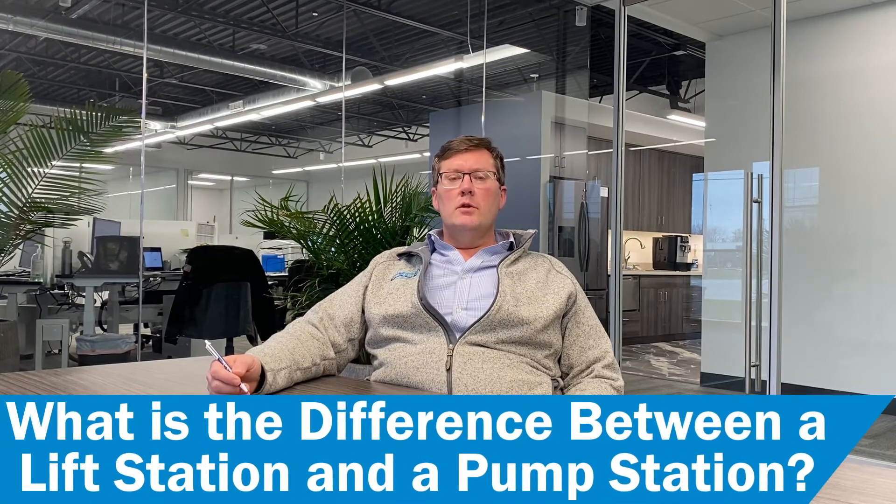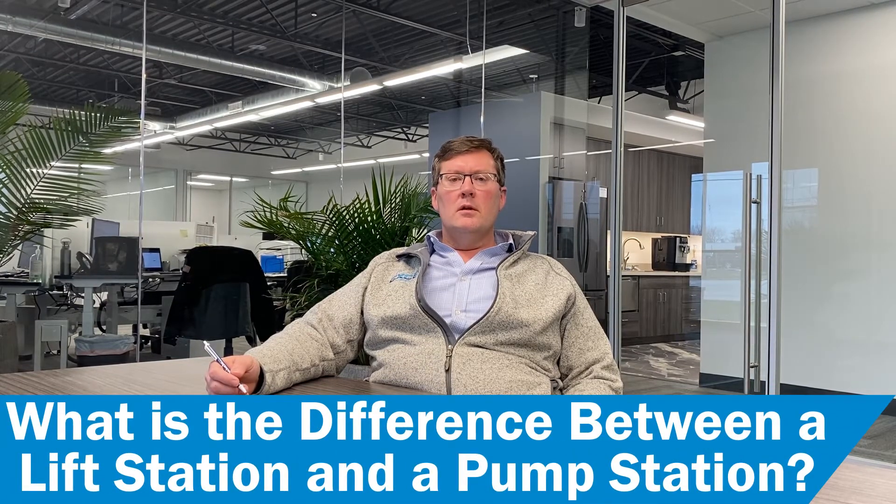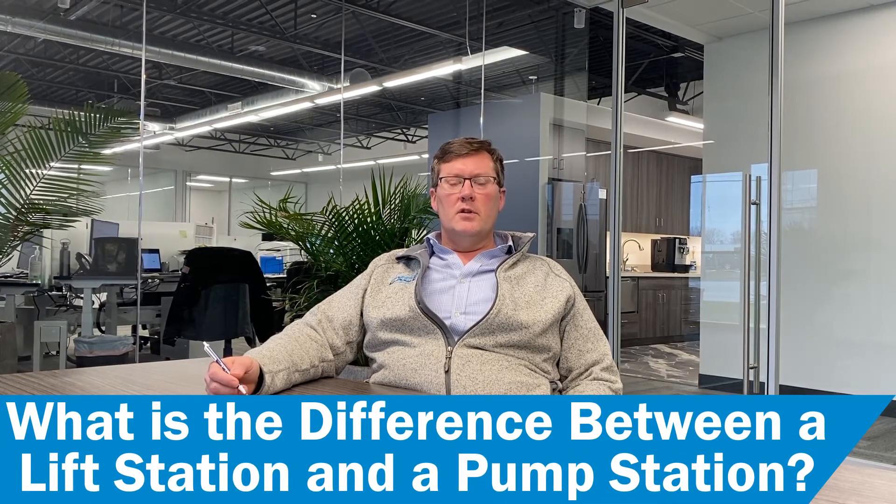Hello, my name is Derek Wooten. I'm from Xcel Fluid Group. We've been involved in the pumping industry for about 30 years now, and we have had many people ask the question: what is the difference between a sewage pumping station and a lift station?